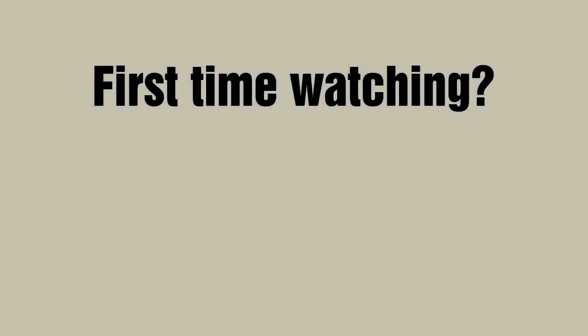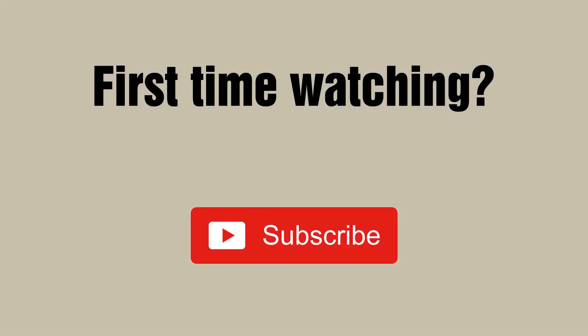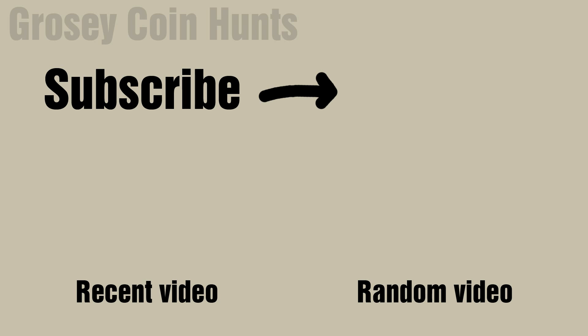I'm sure there are many more errors and rare things to look out for in the 50p, so do let me know if you think I've missed anything important. If this is your first time watching one of my videos, do make sure to subscribe and ring the bell to be kept up to date. I do regular coin hunts and also live streams on a Wednesday evening. I hope you've enjoyed, I hope you found this useful, and thank you for watching — bye-bye.